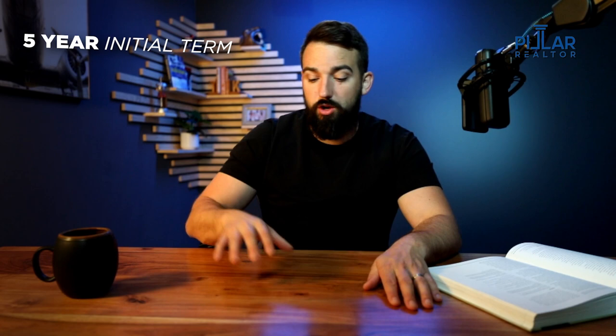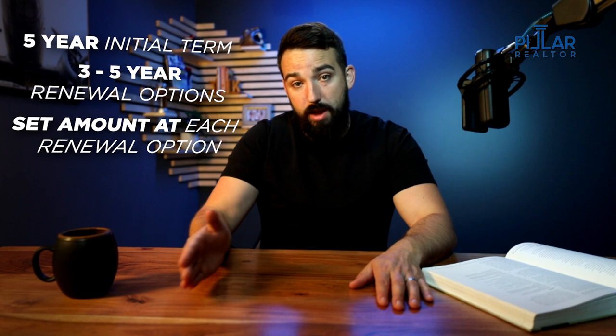Rent escalations are when your rent increases — it could be each year or at renewal. For example, if you have a five-year initial term and three five-year renewal options, it could be a set amount at each renewal option when you execute it. That's not uncommon to see in retail spaces where you may be on a net lease and the pass-throughs — building taxes, real estate taxes, building insurance, and common area maintenance costs — are passed through to the tenant at their actual cost and charged back if there's an overage.